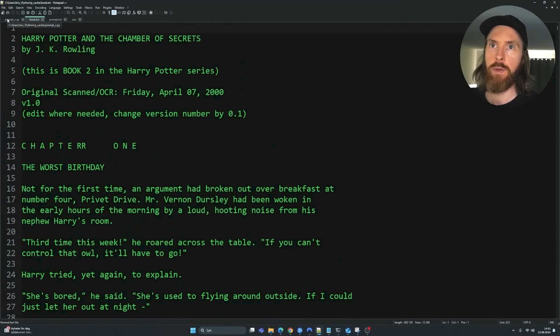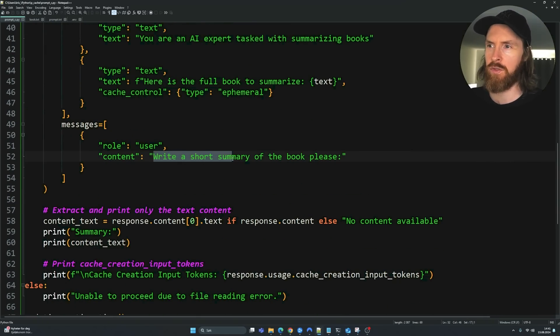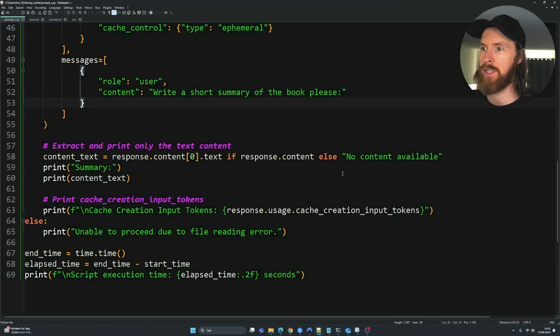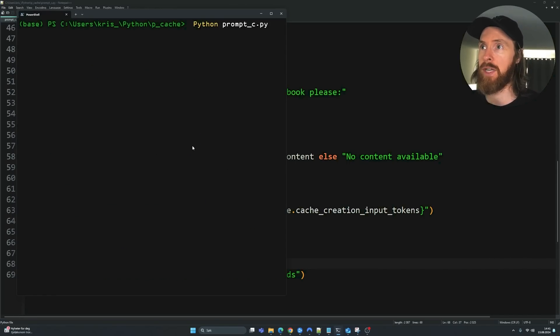We're going to start with asking for a short summary of the Harry Potter book. We can also try a needle-in-a-haystack test after that. I'm also printing out how many tokens we actually cached. Let's head over to the terminal and run this script for the first time. It should take a bit of time on the first run, and we'll see how many tokens get cached.